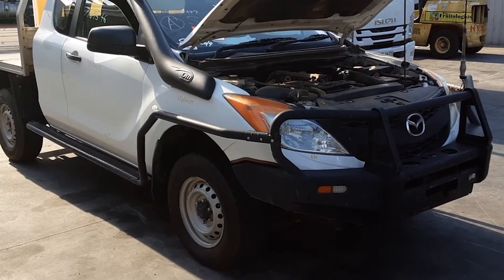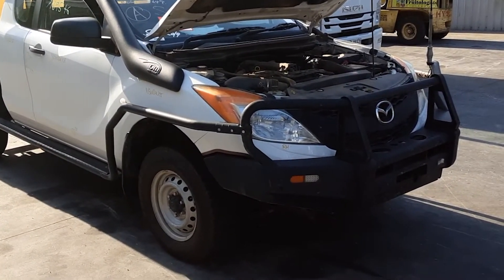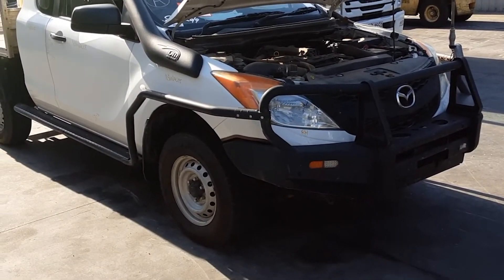Hi, this is Chris from Total Parts Plus, 29 MetaWeb, Cooper's Plains. Our phone number is 0738481382, and today we have a 2015 Mazda BT50 XT Extra Cab, stock reference number 4744.